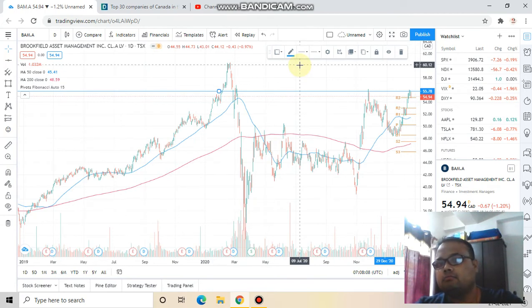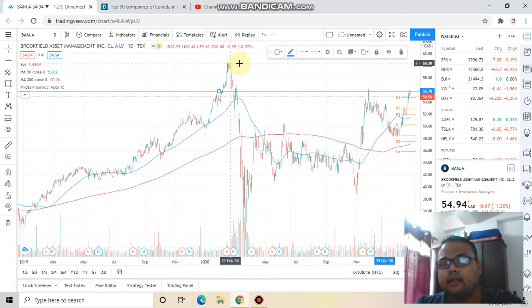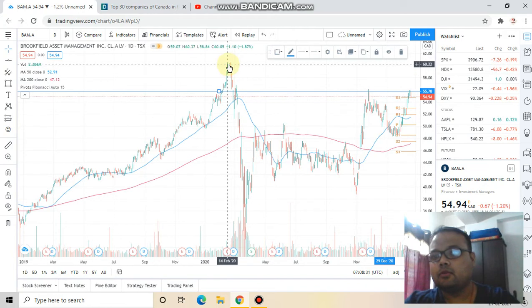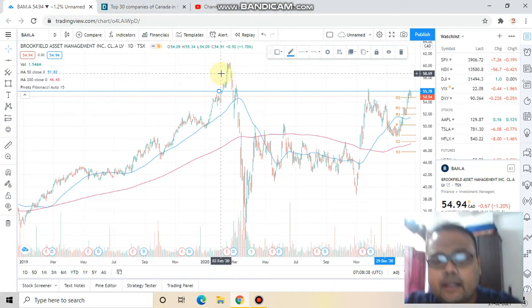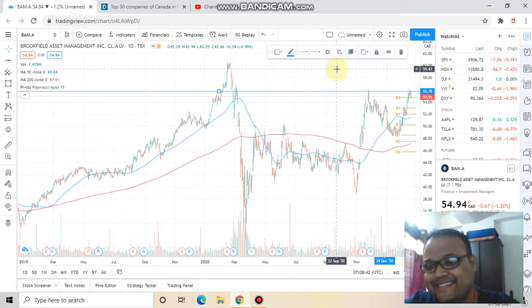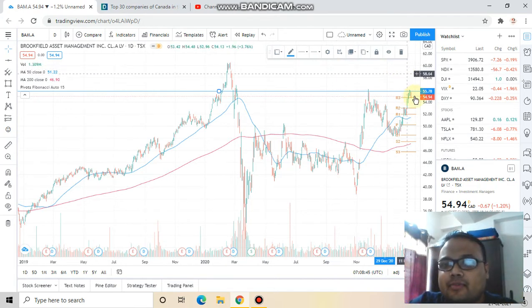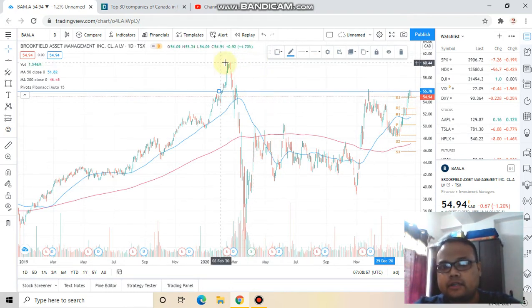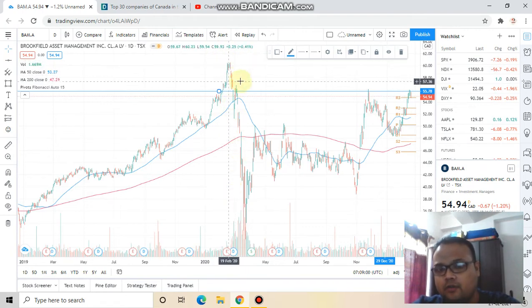After hitting this level, it will probably succeed in breaking it, because this high was made in February–March — and we all know that COVID-19 came into the scene at that time. With the vaccine now arrived and COVID-19hopefully no longer affecting the stock market, right now it has failed to break the resistance, but it will cross this level and eventually break it, because that fall was caused only by COVID-19.